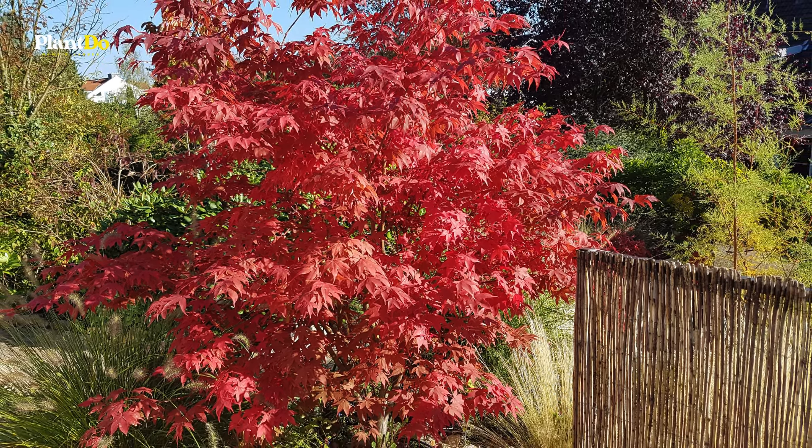Ideal for zones 5 to 8, the smoke tree can reach up to 15 feet in height and width, making it a striking focal point and an excellent choice for adding texture and color to your garden.